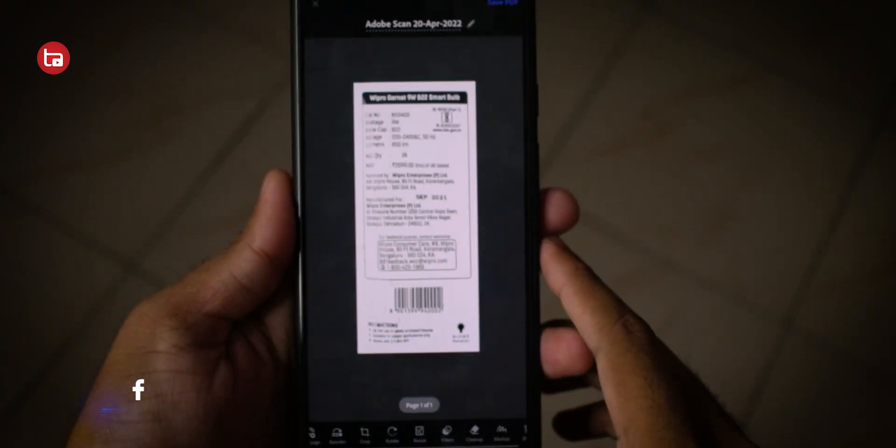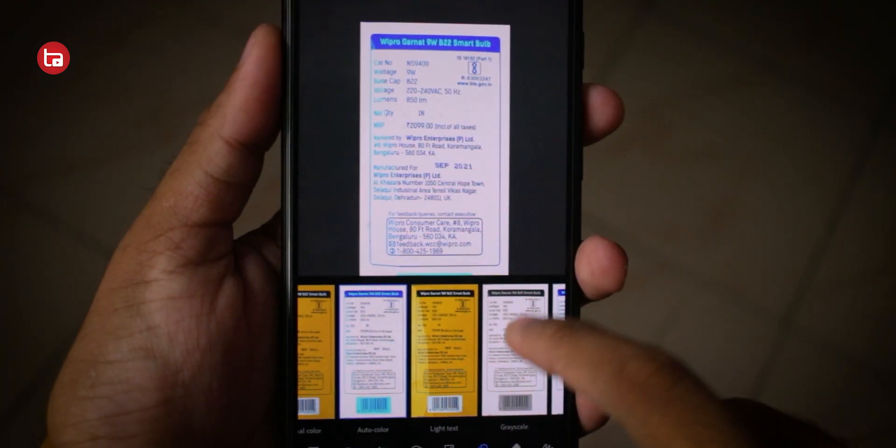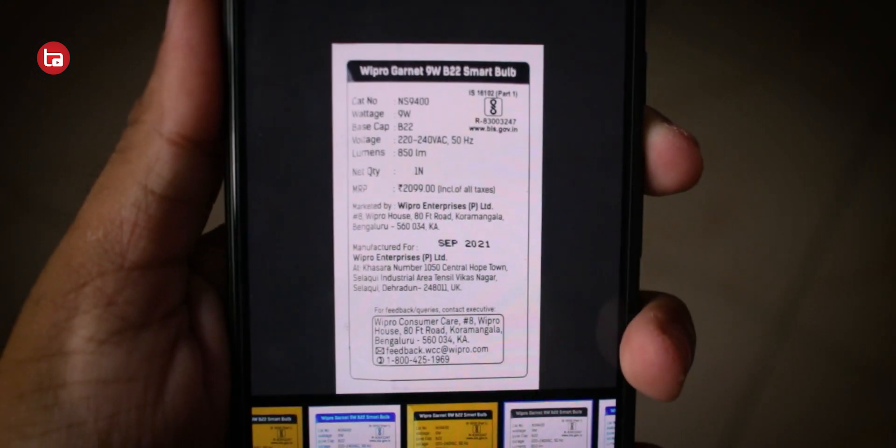The best part is you can save it in your gallery, share it to your friends directly, or save it to your Google Drive or any drive service. And when you scan a document it also changes the perspective and increases the quality by applying different filters, which is awesome. This application is on the Play Store — you can download and check it out.